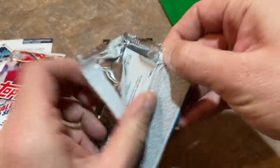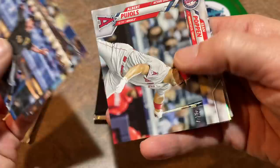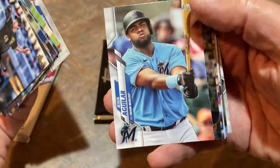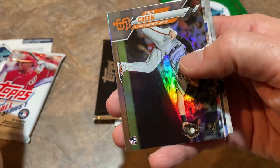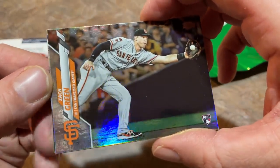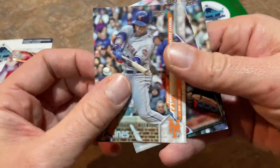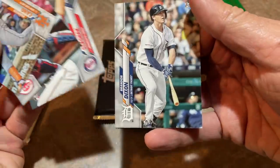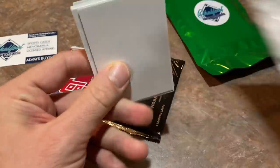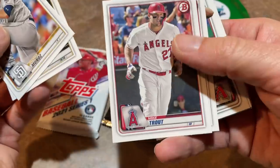Next we'll go to the Update pack. Derek Holland from the Buccos, a Gavin Lux rookie debut — his cards really dropped off pretty quickly throughout 2020 — and a nice Bo Bichette rookie debut as well. The rookie debuts aren't worth nearly as much as the base rookie cards; it's a nice update feature but not a ton of value. There's also a Zach Green silver foil card — that's a cool one. You never know what's going to happen with a rookie, so I'll take a silver foil rookie any day.